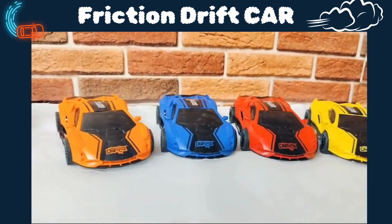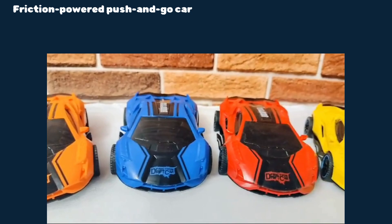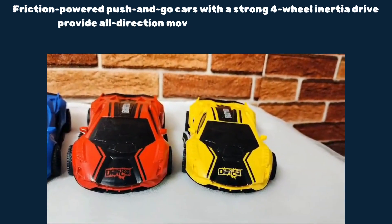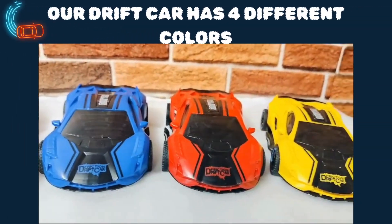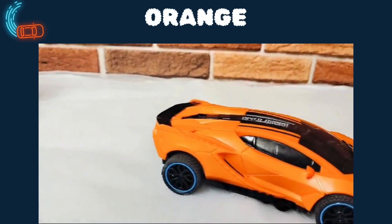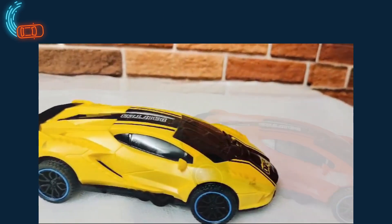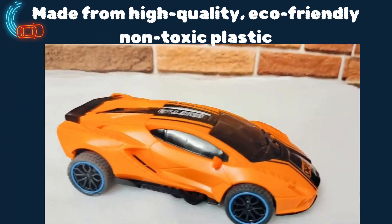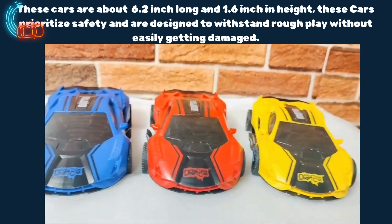Friction Drift Car. Friction-powered push-and-go cars with a strong four-wheel inertia drive provide all-direction movement and endless playtime. Our drift car has four different colours. These cars are about 6.2-inch long and 1.6-inch in height.